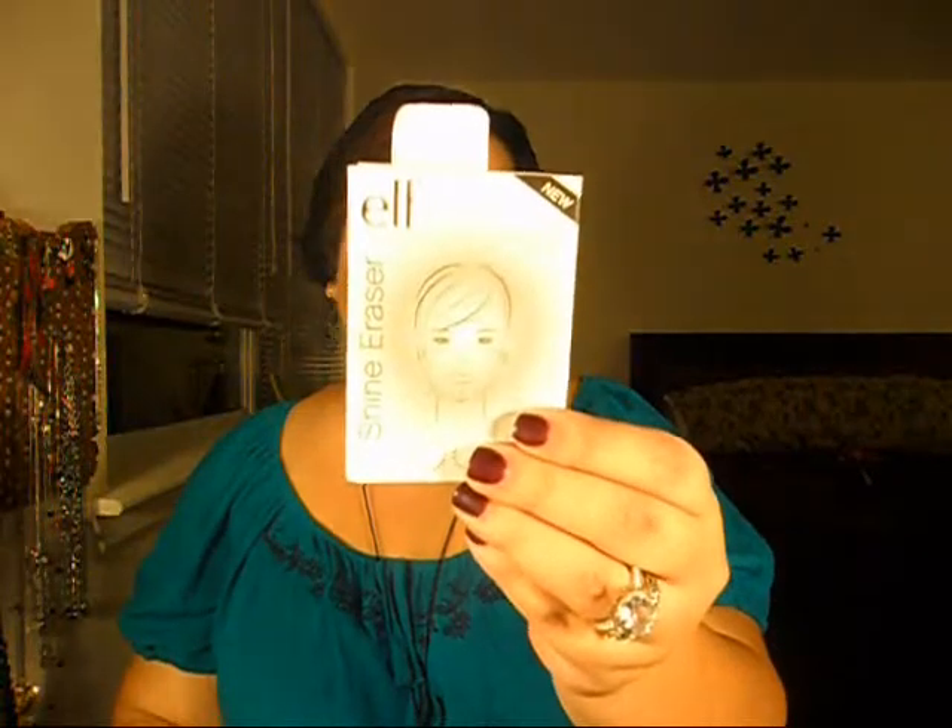Another thing I got was the e.l.f. Shine Eraser Rice Papers. It absorbs oil and shine, mattifies shiny skin, and is a pore minimizer. The woven texture eliminates shine and keeps skin matte for hours. Green tea extract helps to retexturize skin, masking facial imperfections, and it contains 50 sheets. I've used it a couple of times now and I like it — it works pretty well, so I will probably get it again.